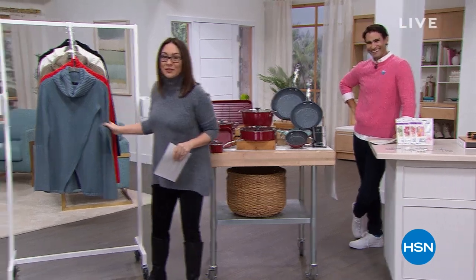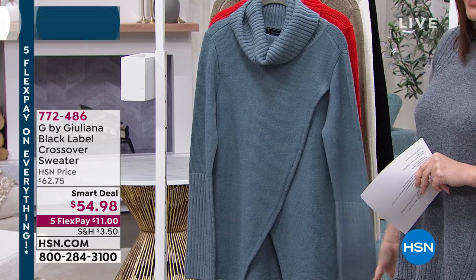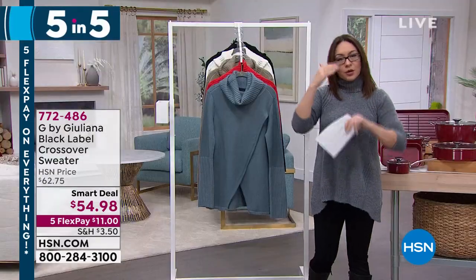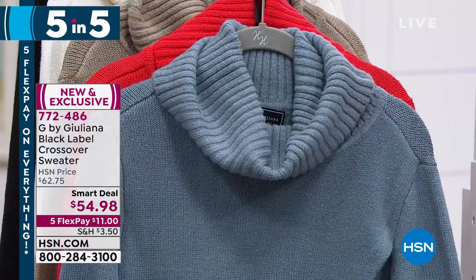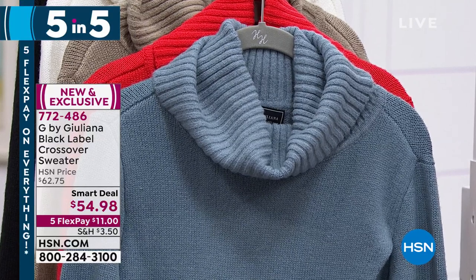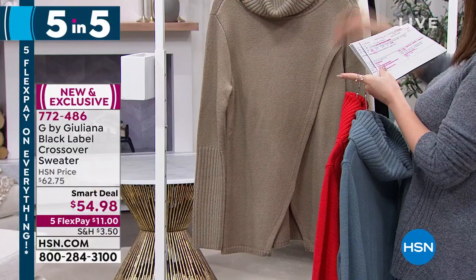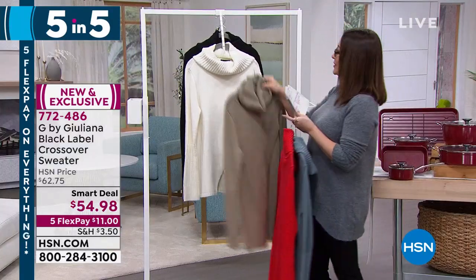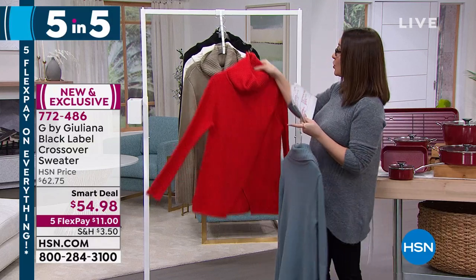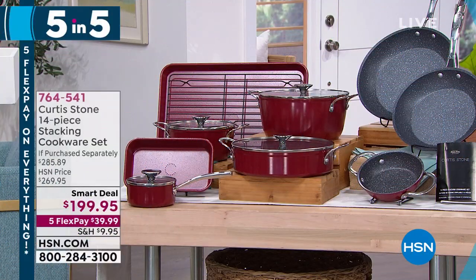Five-and-five segment: From red-carpet authority G by Juliana Rancic — her Black Label line, an upper luxury exclusive at HSN. This is her crossover sweater with a beautiful crossover design, turtleneck, and ribbed cuffs. Smart deal price: $54.98. Colors: slate blue, rich red, desert taupe, cream, and black. 28 inches in length, machine wash tumble dry, XS through 3X. Item number 772-486.